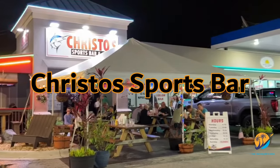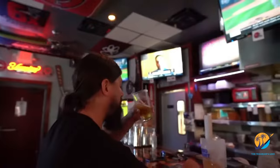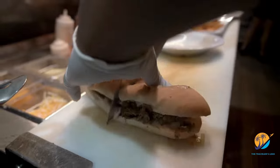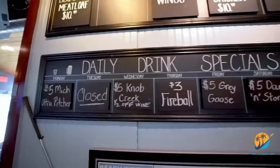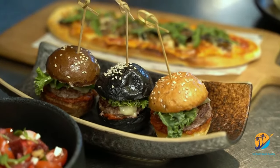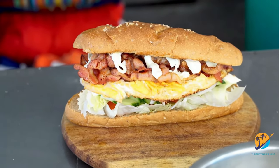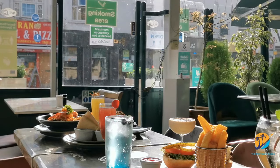At number eight, we have Chris's Sports Bar — a haven for sports enthusiasts and foodies alike in Panama City Beach. Featuring multiple screens broadcasting live events, the atmosphere is electric. Their menu ranges from classic burgers to innovative creations, all emphasizing quality. One personal favorite is the Redneck Sammy chicken sandwich. They also offer drink specials and daily lunch specials at affordable prices.